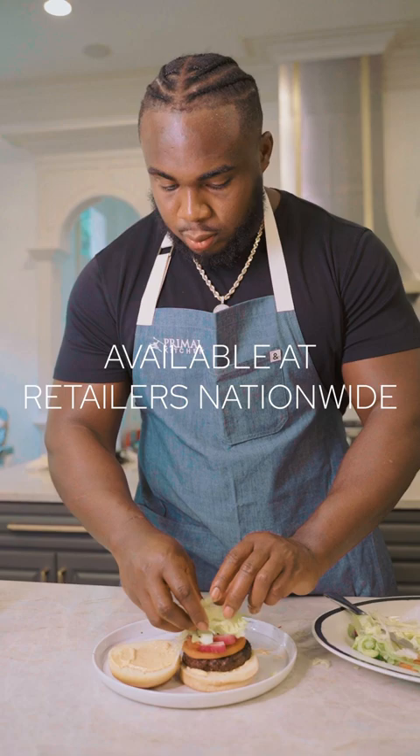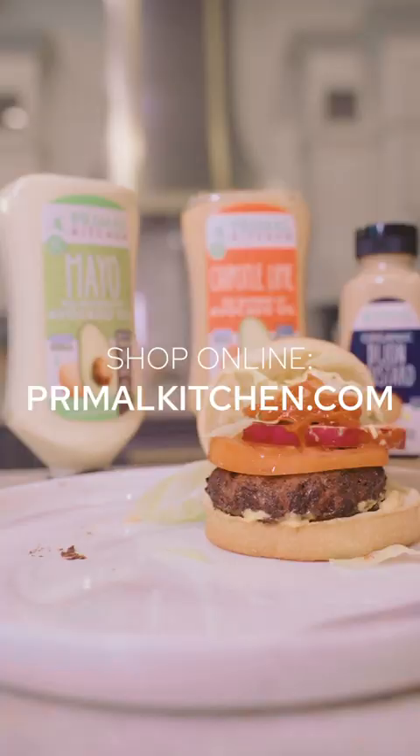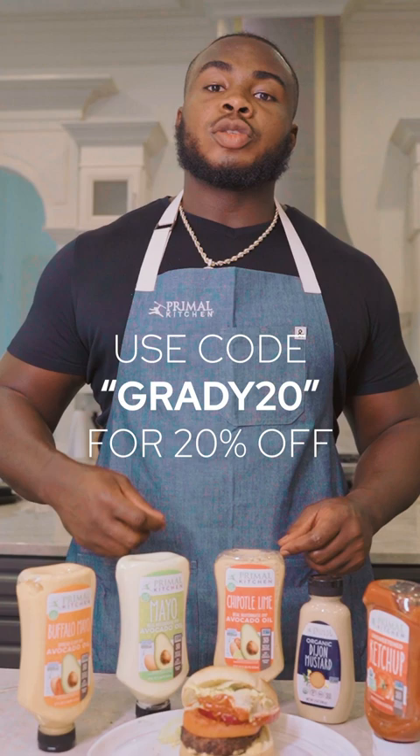You can find Primal Kitchen at retailers nationwide, or you can get them directly from primalkitchen.com. Use my code Grady20 for 20% off. Check the link in my bio or in my stories.